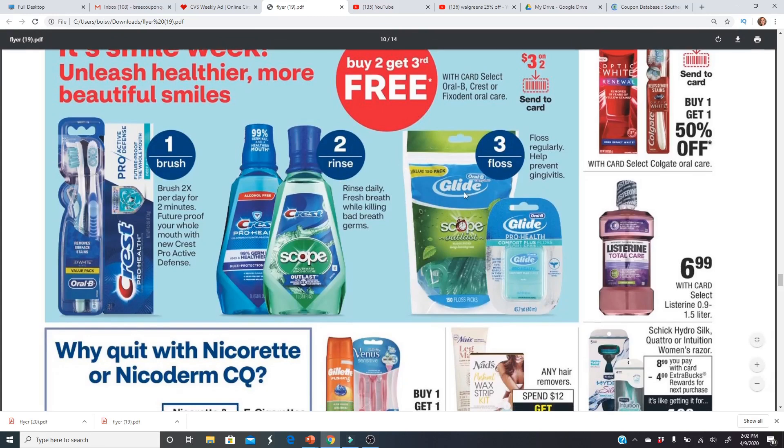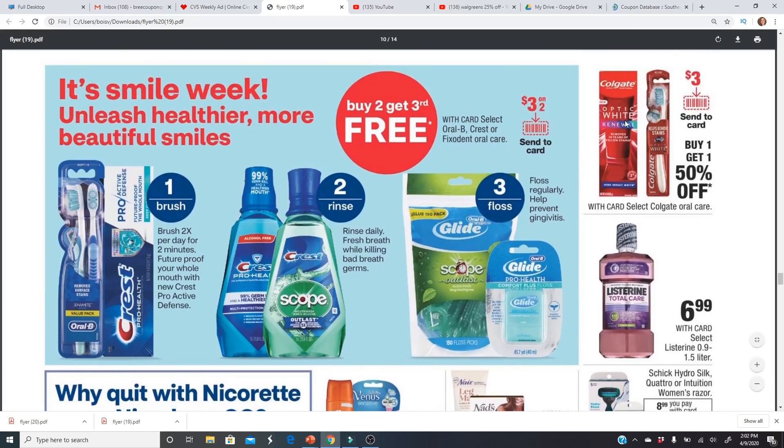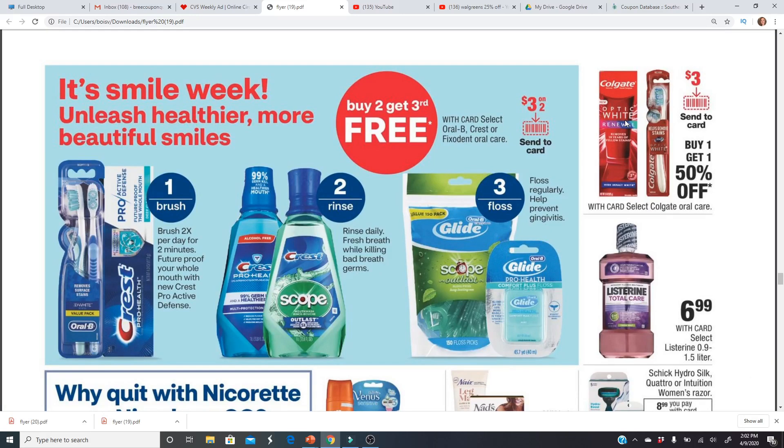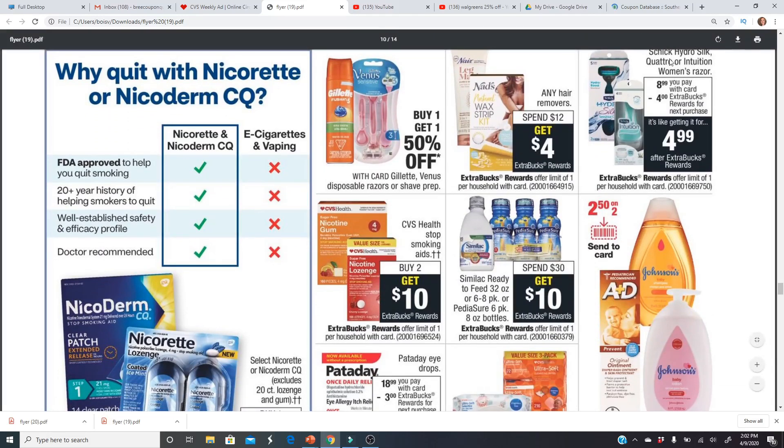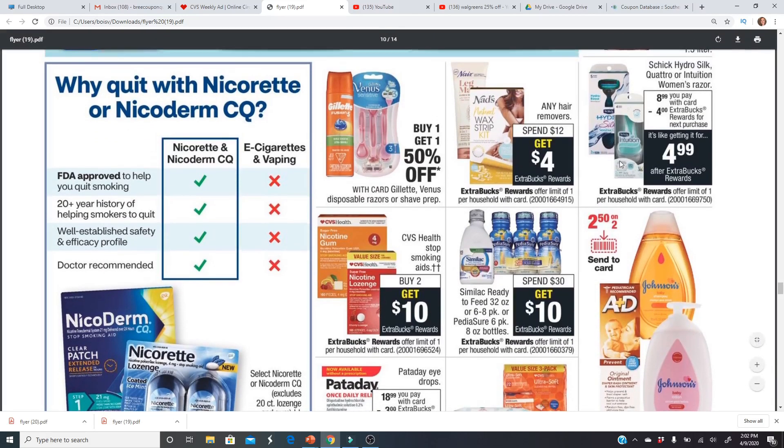For oral care deals, I would stay away from these — we don't get any Extra Bucks back. The Colgate Optic White Renewal has a really good deal at Walgreens next week; it's normally $7–$8 each so I'm going to pick it up and give it a shot. If you've tried it before, drop a comment and let me know what you think. The Schick Hydro Silk Intuition razors are $8.99 and you get a $4 Extra Buck on your next purchase, making them $4.99 — we'll have to see if there are any coupons to pair with that.